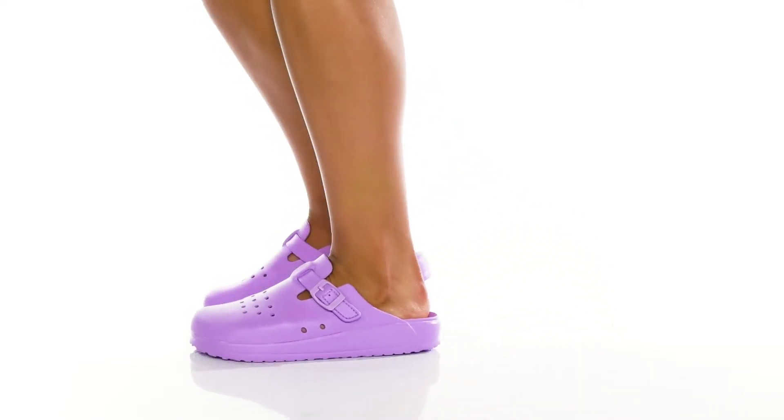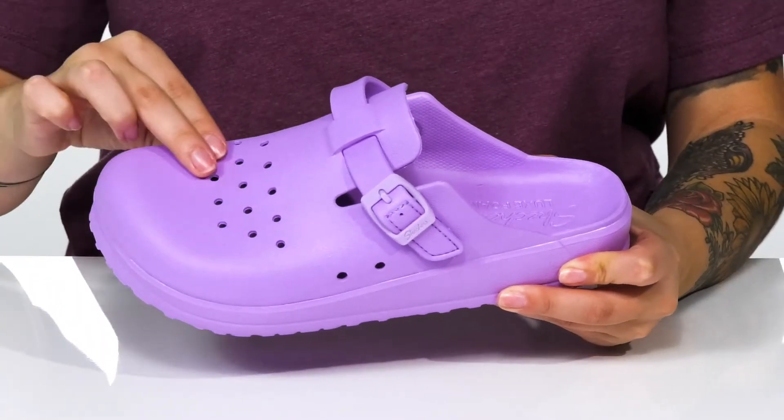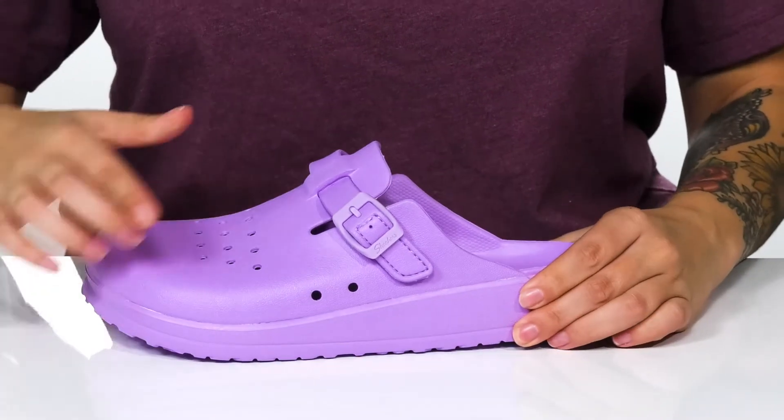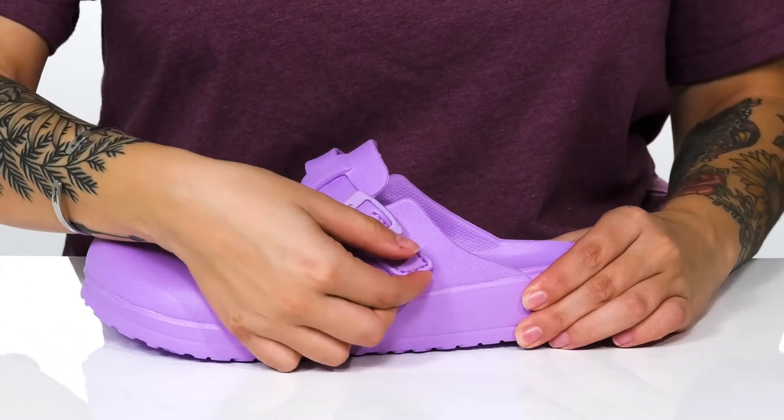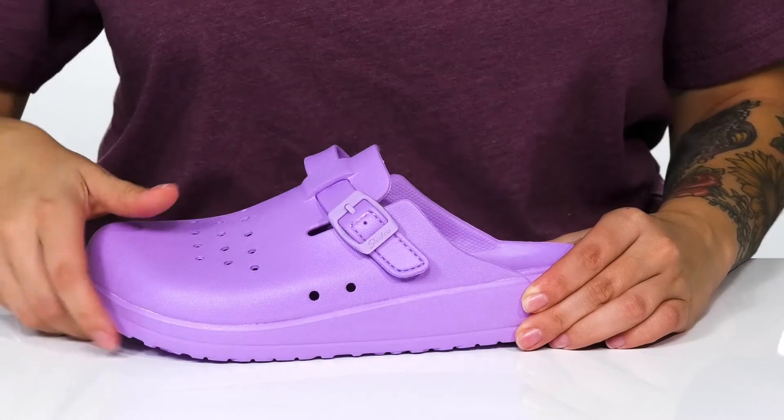Slip right into comfort with this style by Skechers. These have a synthetic upper with a perforated detailing on top. On the side, there is a buckle closure that sits on top of a hook and loop closure, which allows you to get a very customized fit.